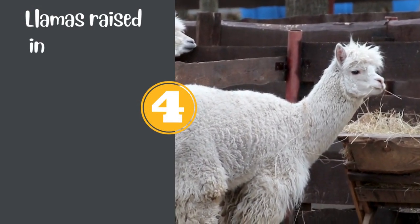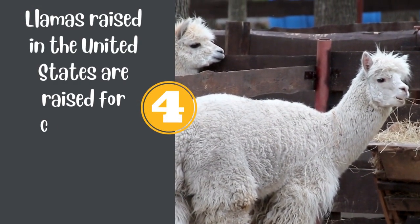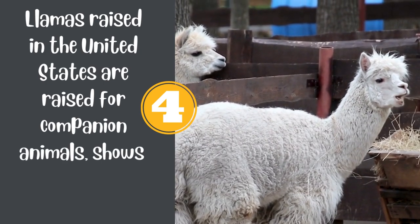Number 4. Llamas raised in the United States are raised for companion animals, shows, wool, and fertilizer.